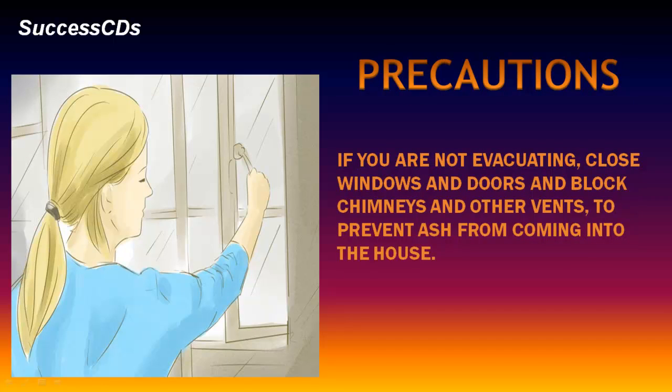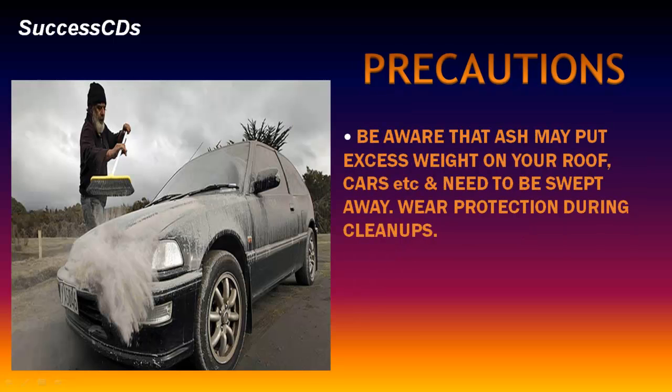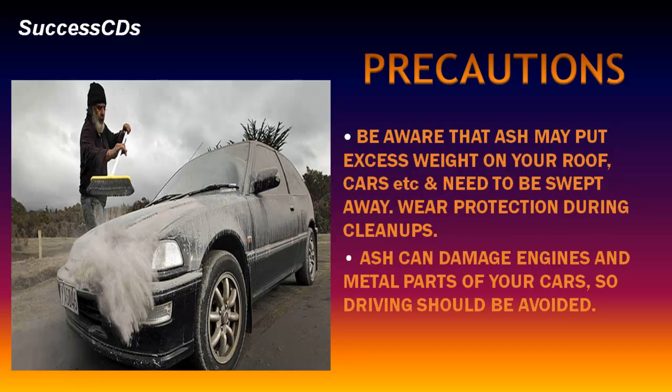If you are not evacuating, close windows and doors and block chimneys and other vents to prevent ash from coming into the house. Be aware that ash may put excess weight on your roof, cars, etc., and needs to be swept away. Wear protection during clean-ups. Ash can damage engines and metal parts of your cars, so driving should be avoided.